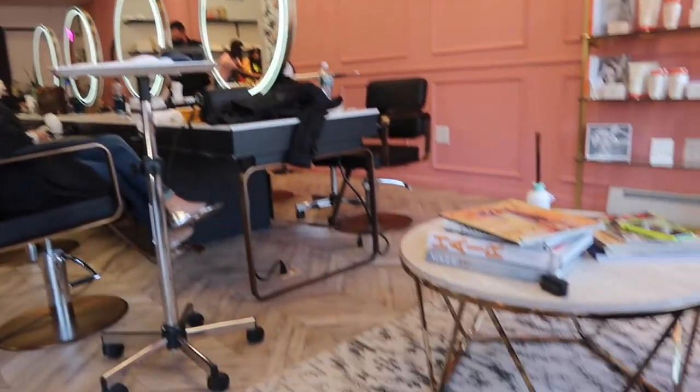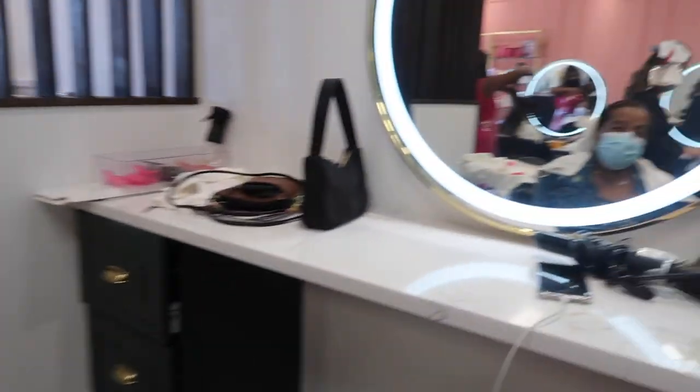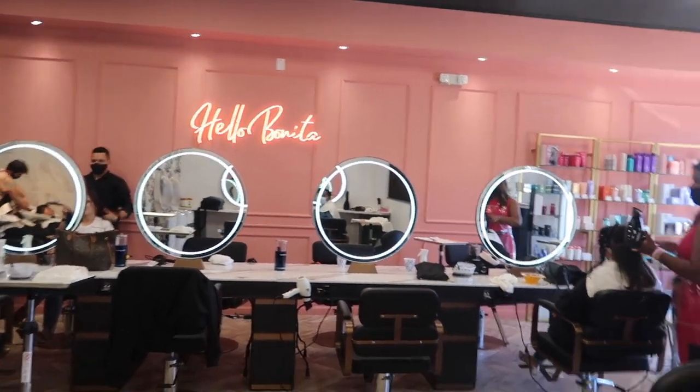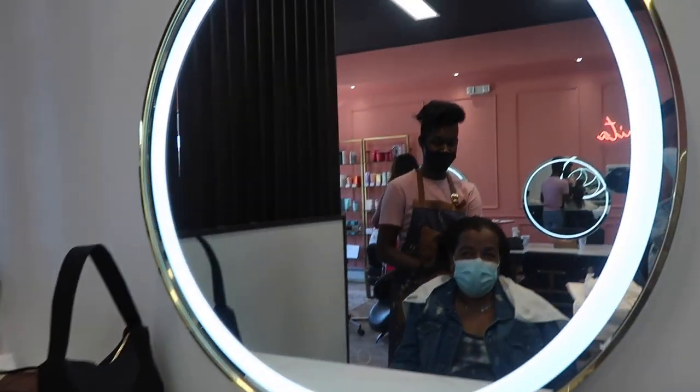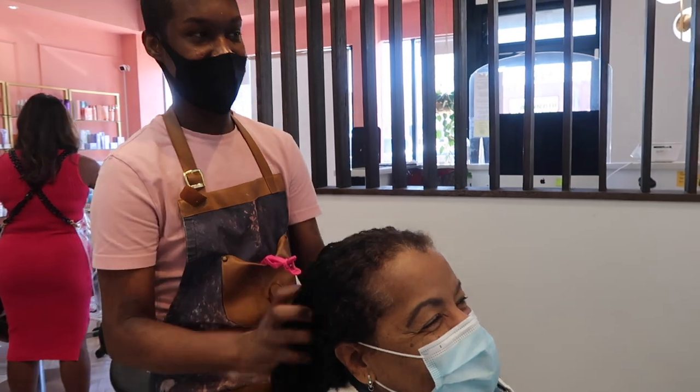It's gorgeous in here, so clean too. How is your spa day? It's wonderful! We're here in the salon — all the best, it's beautiful, isn't it? It's beautiful. My favorite part is that sign that says 'hello beautiful.' Okay guys, this here is Rogério, the best of the best.